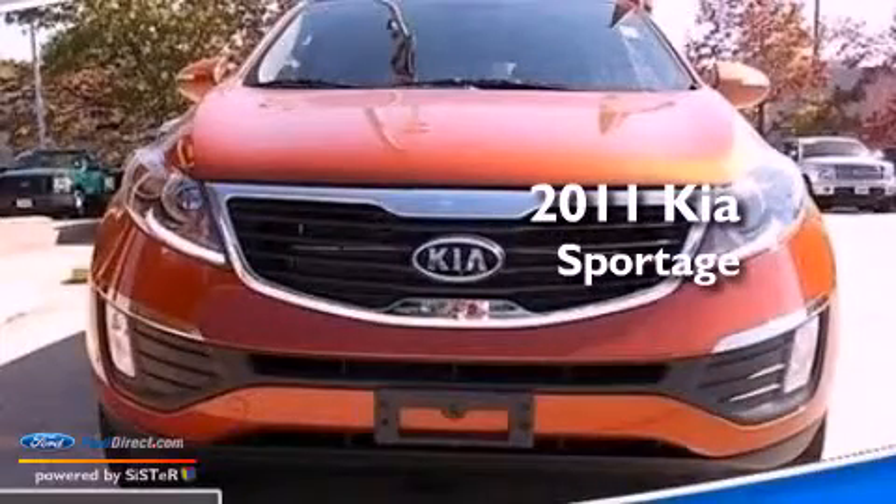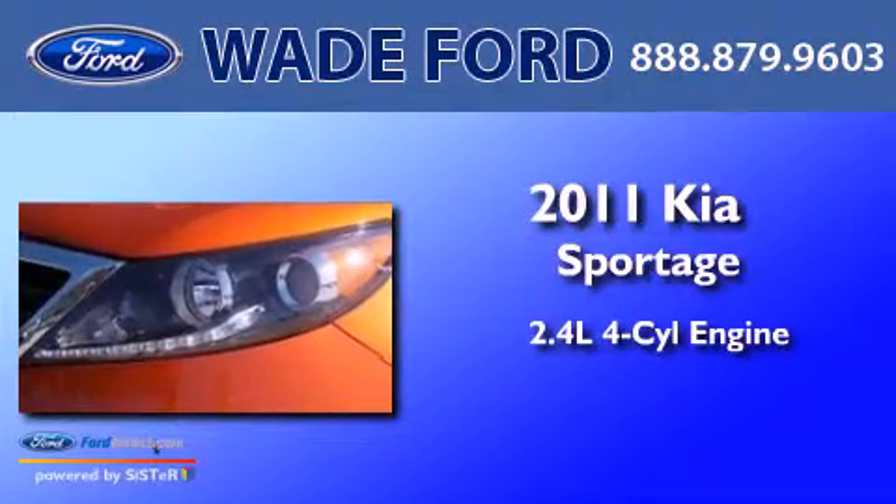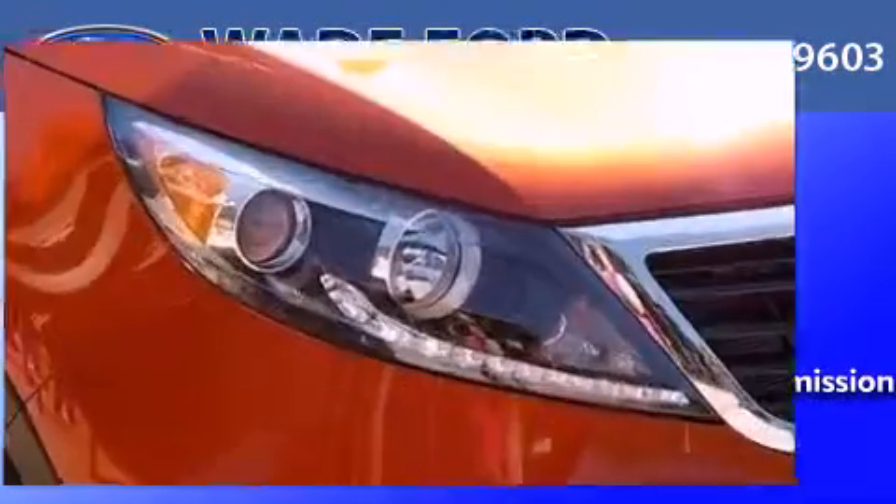This is a 2011 Kia Sportage. It features a 2.4-liter four-cylinder engine, an automatic transmission, and all-wheel drive.